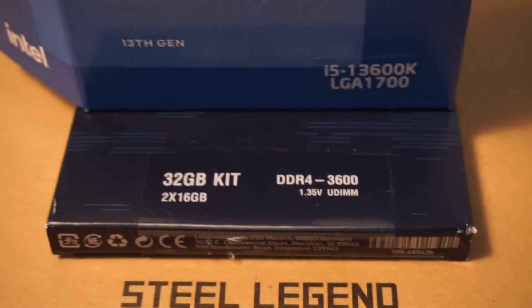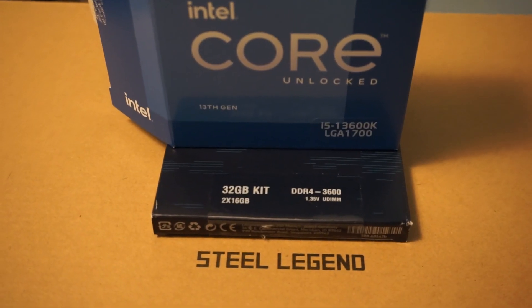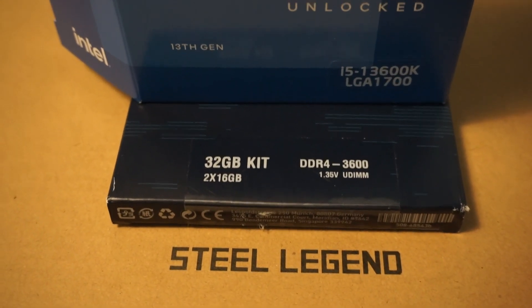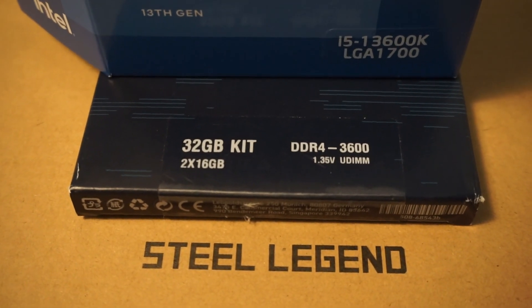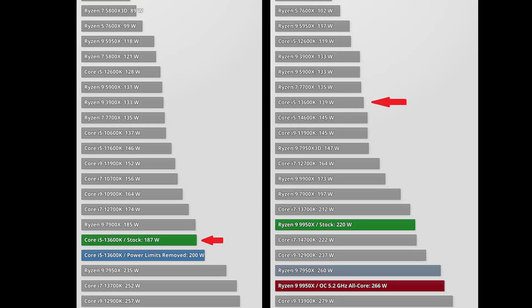The 13600K seems to be mostly unaffected by the Vmin shift instability issue. By default, the 13600K runs at relatively low voltages compared to some of the other Raptor Lake K-series CPUs. I have seen zero signs of this issue on my machine, even after overclocking, as I always made sure to check that voltages were running at safe levels. The 13600K also seems to use a bit less power today with an updated BIOS compared to when it originally launched.